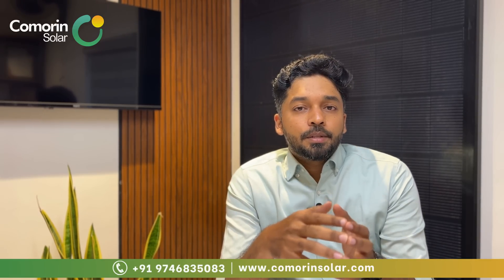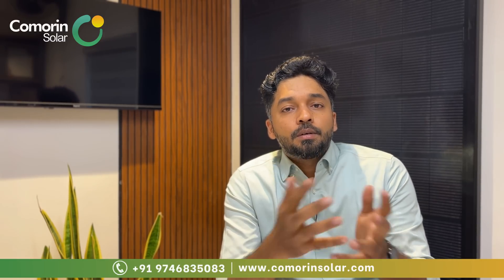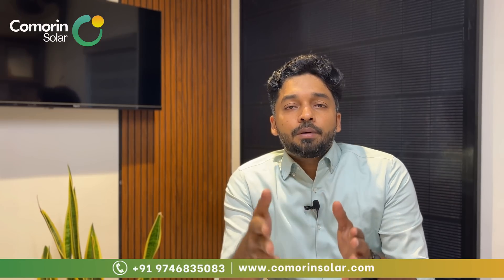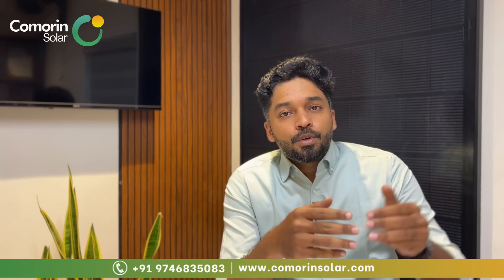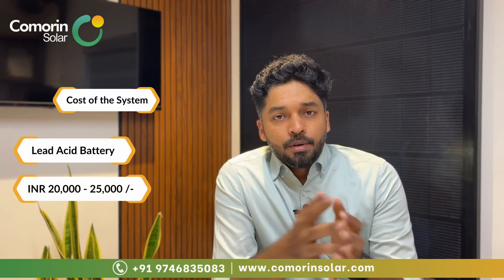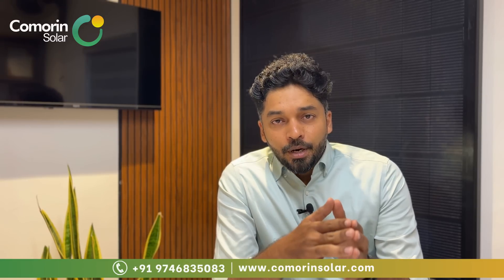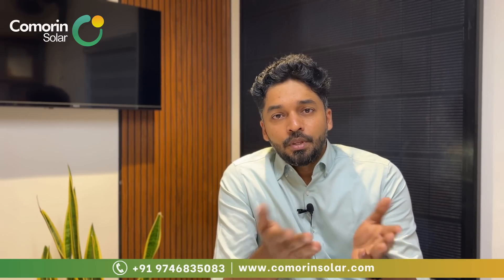Lithium batteries have a very high energy density compared to lead-acid batteries, making them suitable for EV charging and heavy inductive loads. In terms of cost, a lead-acid battery is around ₹20,000–25,000, while a good quality lithium battery costs ₹1 lakh and above. Substandard lithium batteries available for ₹50,000 are not recommended as they represent a wasted investment.